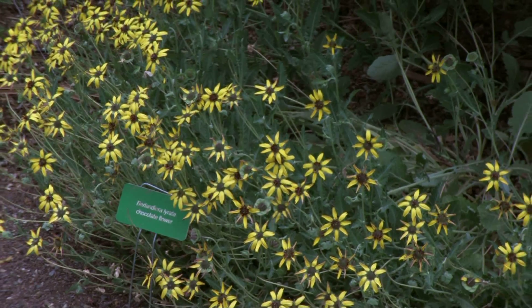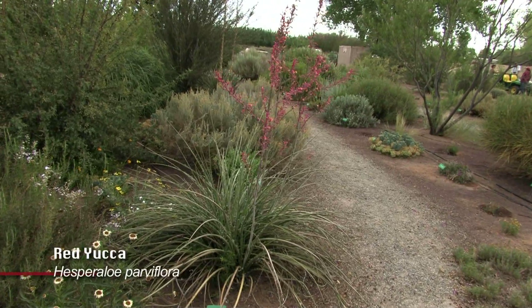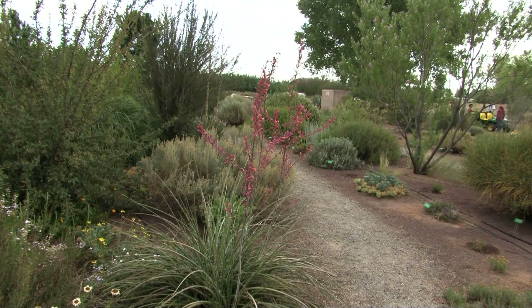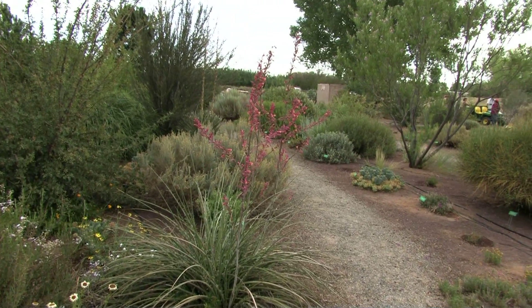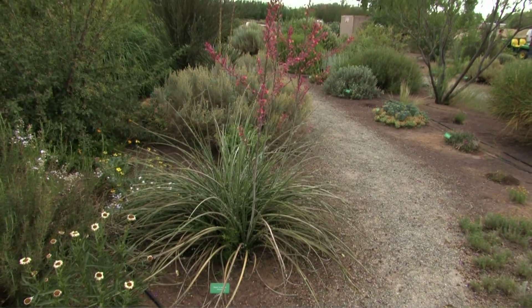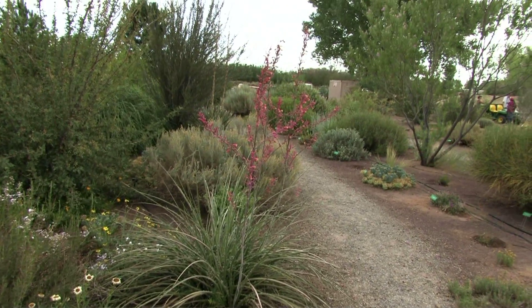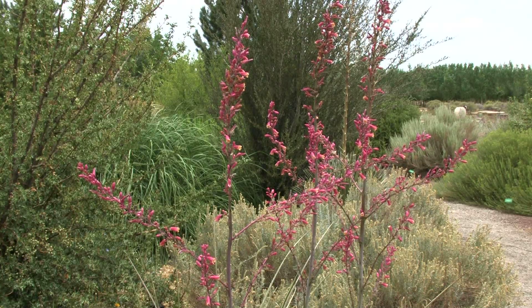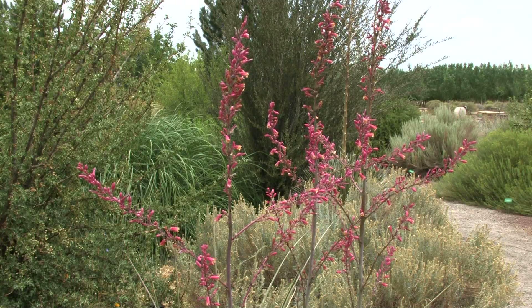The red yucca over here is one of our favorite plants up here in the Farmington area. You see a lot of them in landscapes around businesses and in the median strips along Main Street in Farmington. It does quite well without irrigation or with very limited amounts of irrigation. It's a very beautiful plant that attracts hummingbirds — a good plant for the landscape here in northern New Mexico.